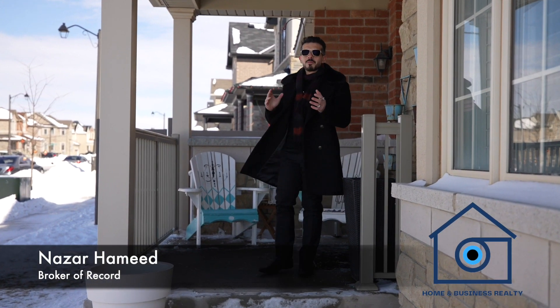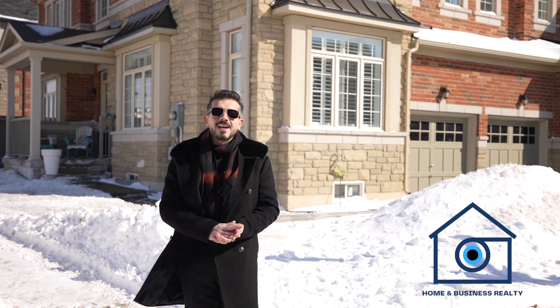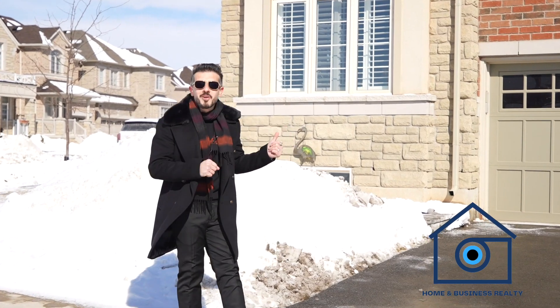Good day my friends and welcome to my new listing in Oakville. This beautiful four-bedroom house has a double car garage, double door entry, four bathrooms, finished basement and potential entrance to the basement. This has over 2600 square feet. It's less than five years new. Come on and let me show you the inside.